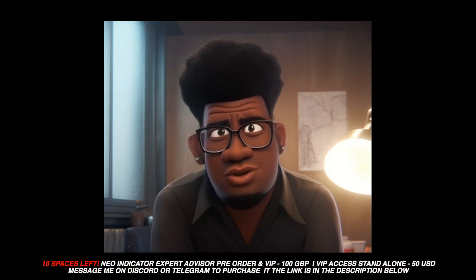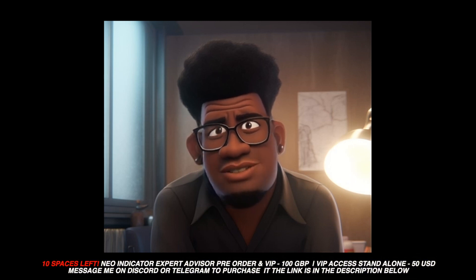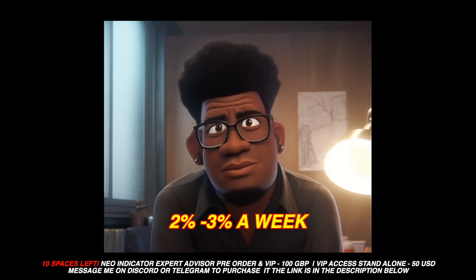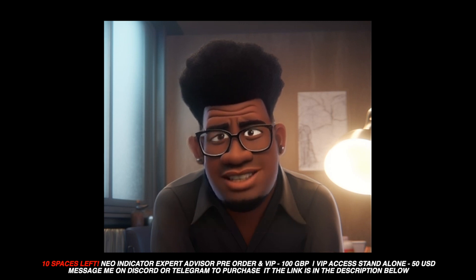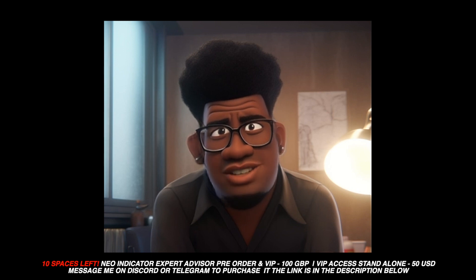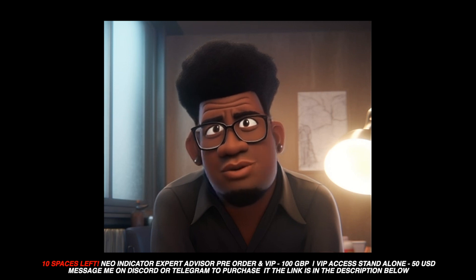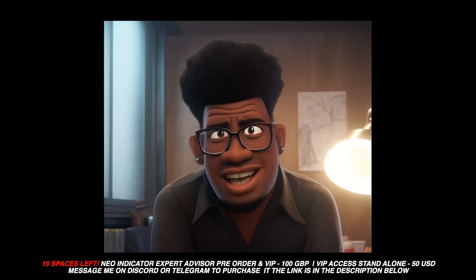Hello guys and girls, welcome back — it's your boy Big John. I'm here today to show you how you can make two to three percent a week using the NEO indicator and my VIP callouts. We're still waiting for the NEO indicator to be completed, but I am giving out all of these trades in my Telegram VIP group, which you also get access to if you add yourself to the NEO pre-order list.